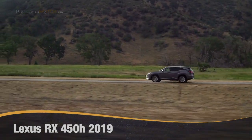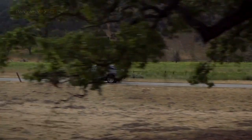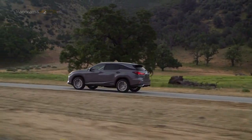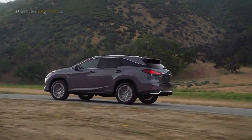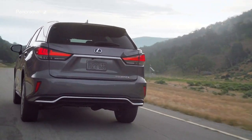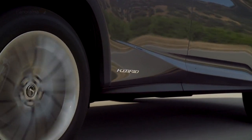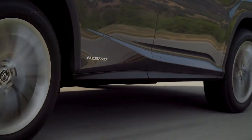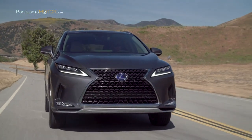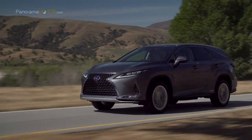Lexus ha presentado el nuevo crossover premium RX 450h 2019 y la versión extralarga RX 450h L de siete plazas, que supone una clara evolución del modelo central de la marca, que ayudó a establecer el segmento de los crossover premium cuando se lanzó allá por 1998. Las novedades se centran en aspectos como el diseño exterior, interior, mejoras en el espacio para los pasajeros, los sistemas de infoentretenimiento, la conducción y los sistemas de seguridad, manteniendo en principio la misma propulsión.